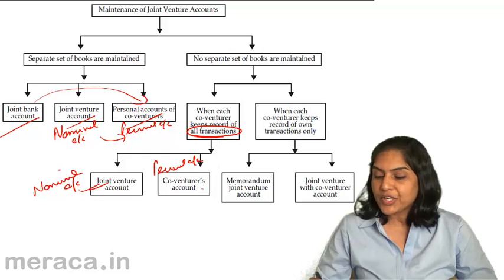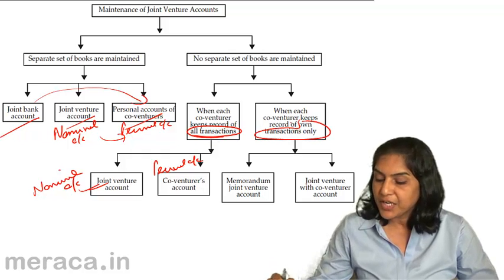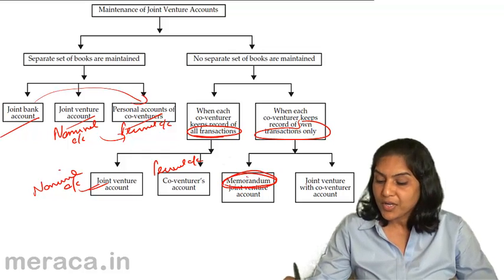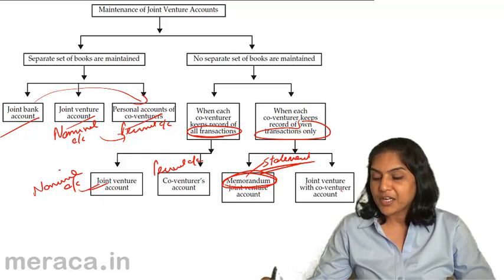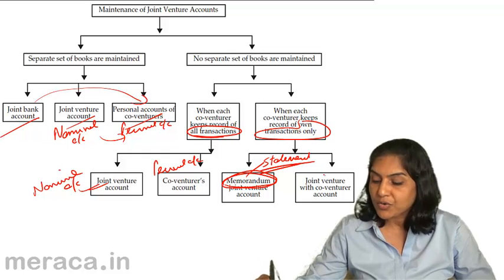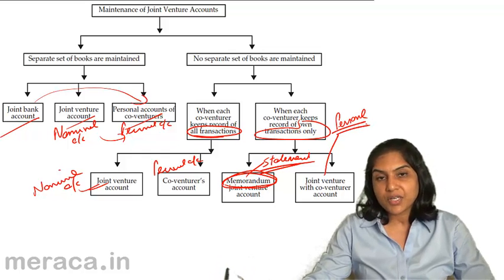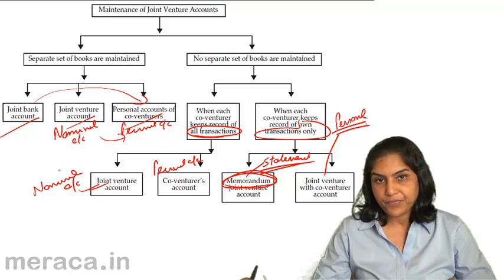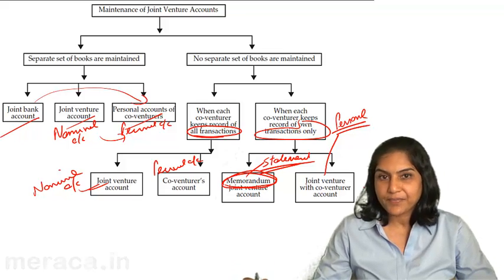When each co-venturer keeps records of his own transactions only, we need to prepare a memorandum joint venture account. Please note, it is a memorandum joint venture account — it is not a real or personal account; it is actually a statement. We also prepare a joint venture with co-venturer account, whose nature is personal, as it represents the co-venturer's account. With this, we end our discussion on joint venture. Thank you.